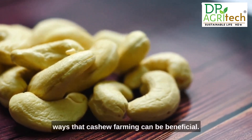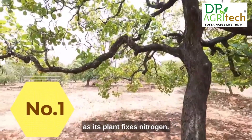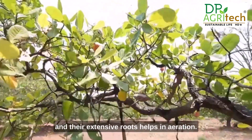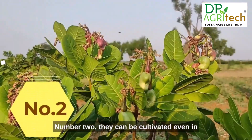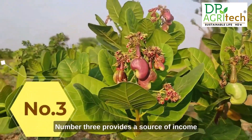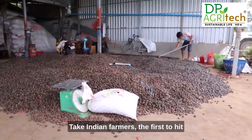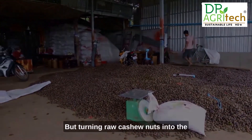Cashew farming offers farmers several benefits. First, it boosts soil quality as the plant fixes nitrogen, aiding fertility, and its extensive roots help with aeration. Second, cashews can be cultivated in dry places because they don't need much water. Third, cashew farming provides a source of income for people living in rural areas — take Indian farmers, the first to hit the world market with cashew nuts.